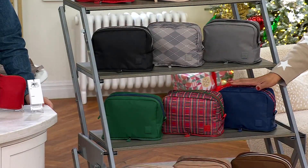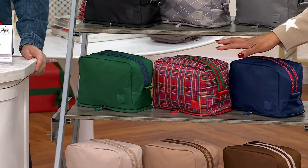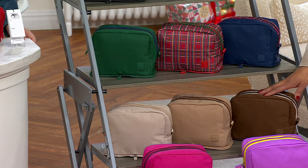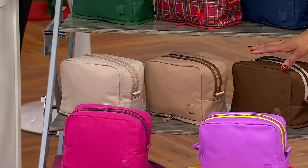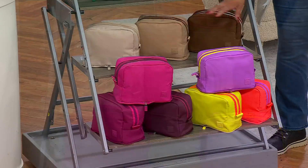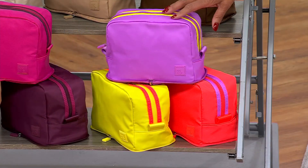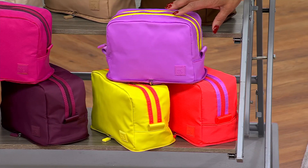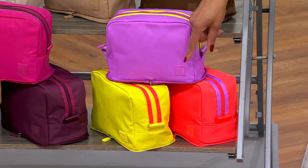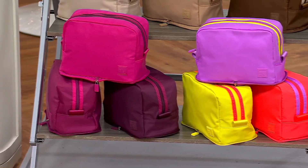And then this one is the tartan combo — that'll include a solid green, a solid blue, and then the red tartan plaid. And then this one is the neutral combo, including your dark brown, your tan, and your khaki. And then down here is your neon combo — 500 left — giving you the purple lavender orchid color, the orange, and the yellow. And finally, we have the berry combo, with 700 left in that one.